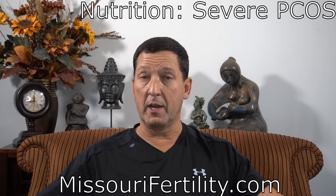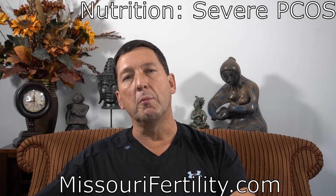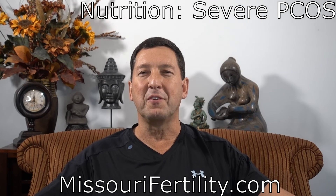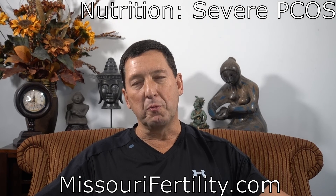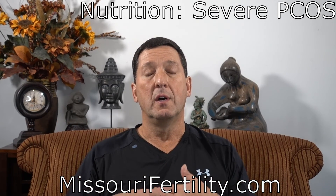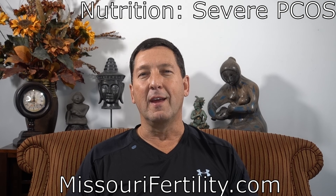If a woman is in her later 30s and has very little time before she drops off the fertility curve, bariatric surgery sooner rather than later makes a lot of sense. If a woman is in her early 20s, generally with hard work and motivation, we can achieve the health improvement necessary to increase fertility potential and her ability to live a long, healthy, happy life. I know this can be bad news — but by the time you've got severe PCOS, it is an emergency, and very strict measures need to be taken to both achieve fertility and improve health.